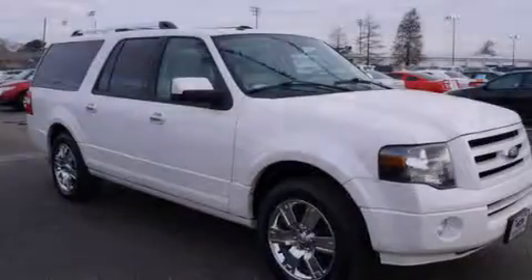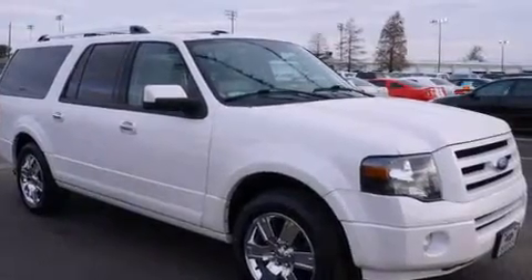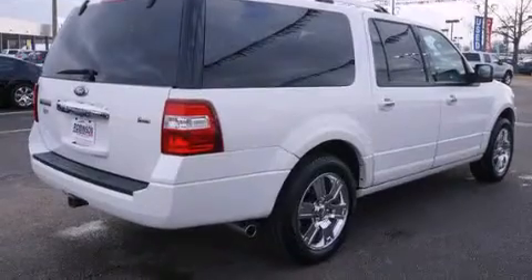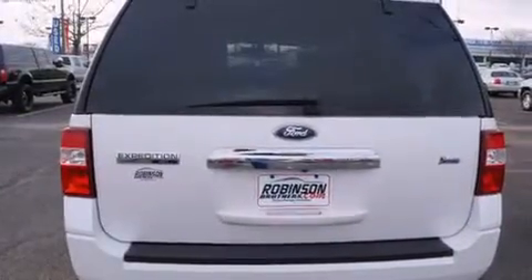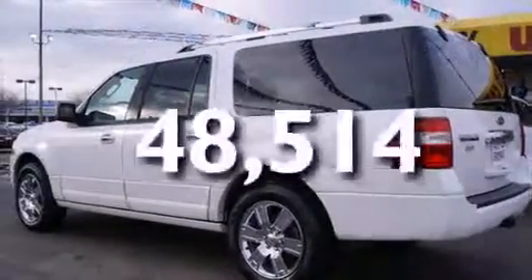Features include Bluetooth cell phone integration, dual power seats, cruise control, leather seats, rear curtain airbags, air conditioning with automatic climate control, full power accessories, traction control, a power rear liftgate, and this vehicle has fewer than 49,000 miles on the odometer.